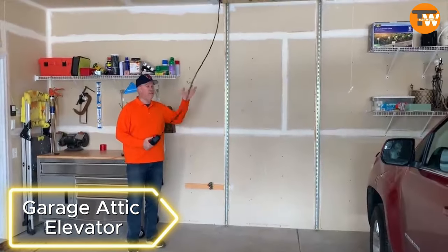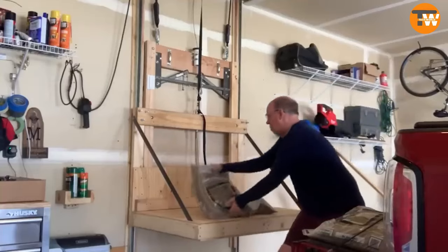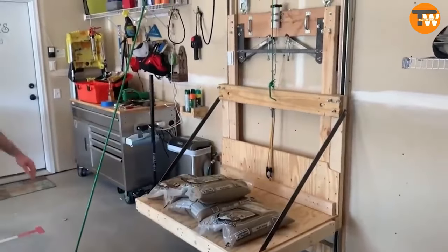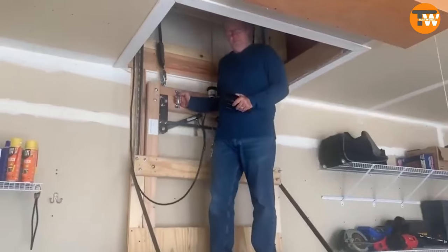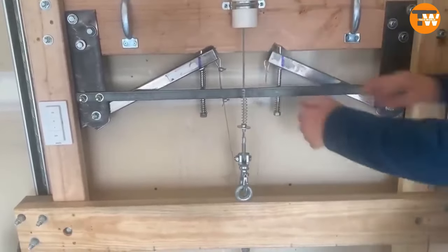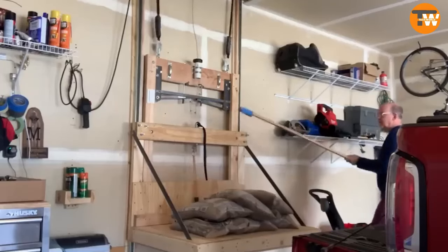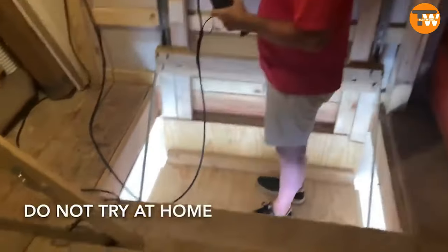Moving to a new home means dealing with a lot of boxes — it requires both physical effort and smart solutions. A craftsman faced a challenge finding storage space above his garage in a new house. He and his son built a garage elevator powered by a 1.4 horsepower engine that effortlessly lifts and lowers loads weighing around 250 kilograms, with an emergency braking system as an added safety feature.